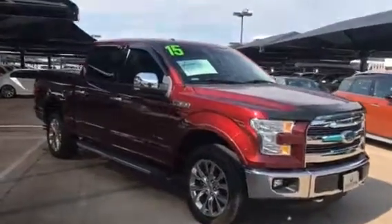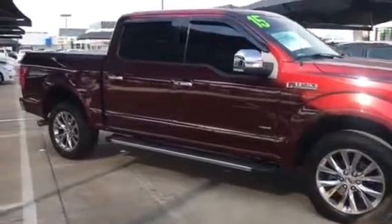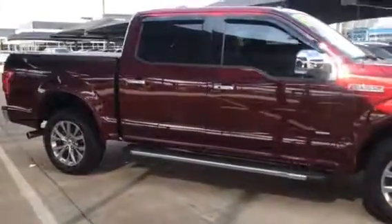Hi Robert. This is Cory Lowe here at Jackie Cooper BMW in Edmond, Oklahoma, sending you your walk-around video on your 2015 F-150 Lariat.